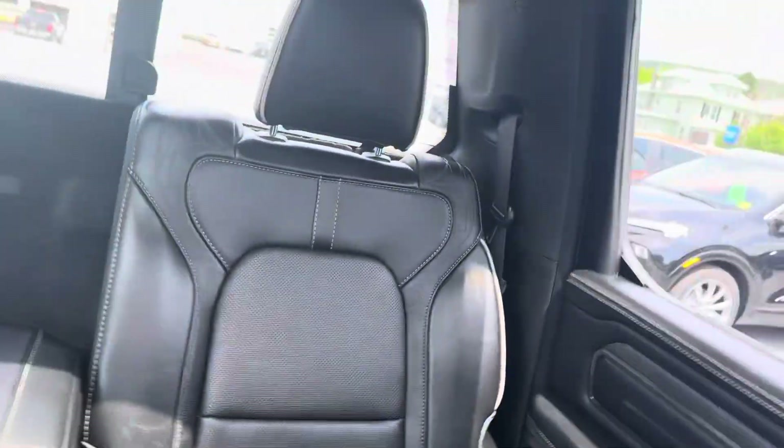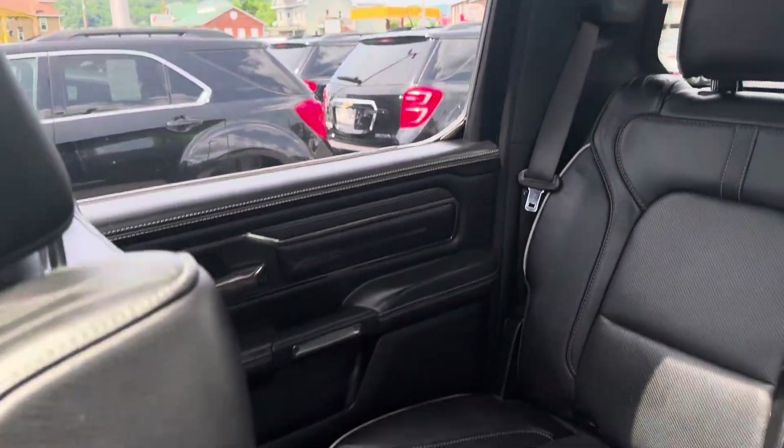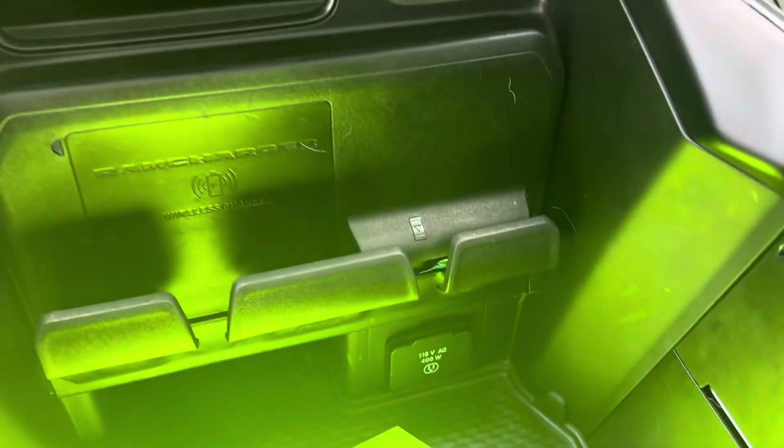Interior is in great shape. Wireless charging.